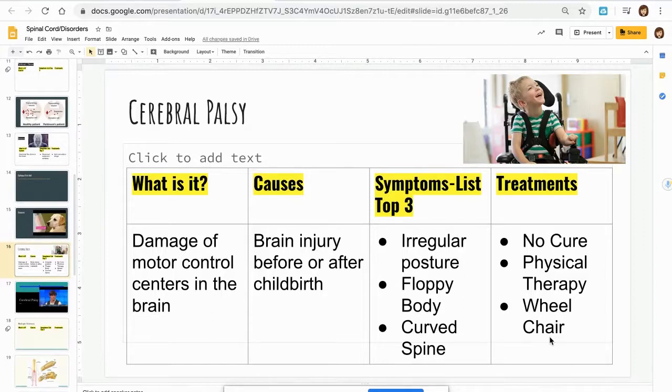As for treatment, there is not a cure, but physical therapy will help, and a wheelchair can be of assistance as well.